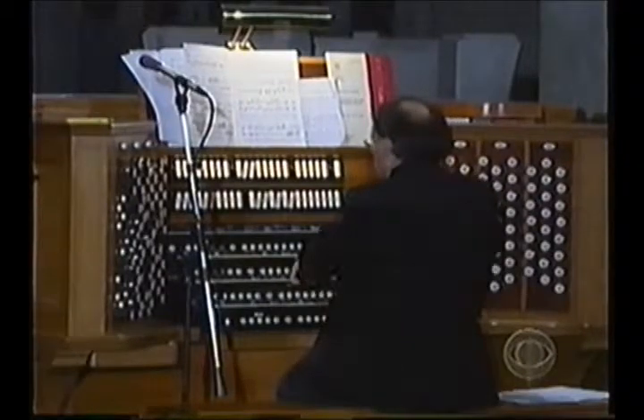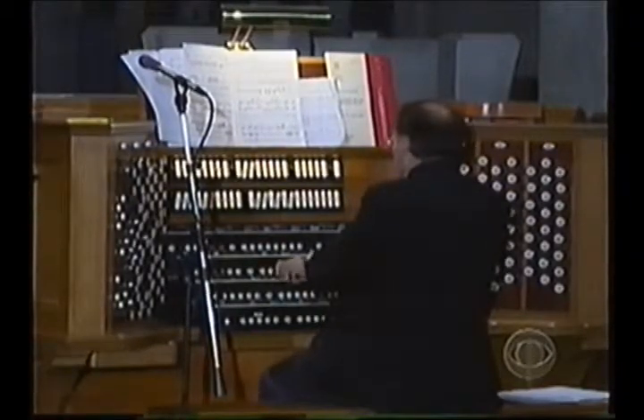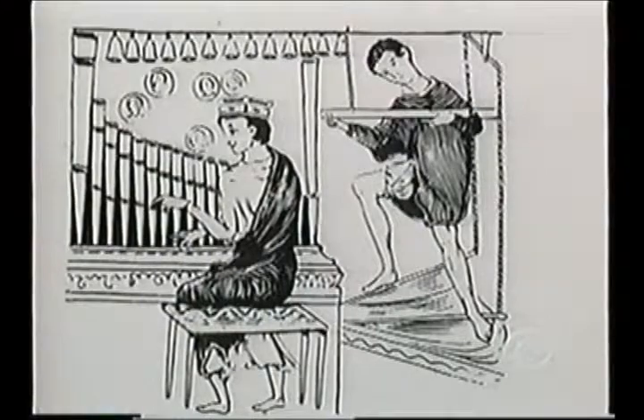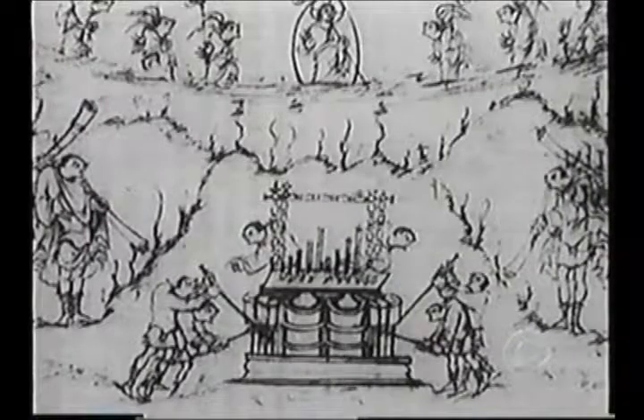Seeing how complex a contraption a pipe organ is, it's surprising to learn it's one of the earliest instruments, dating back to the third century BC. There were smaller organs — probably not much bigger than this — that worked with pipes and keys, using air pressure created by a water pump sort of thing. Nero apparently played this instrument called the hydraulis, because of the way it used water to create the pressure.